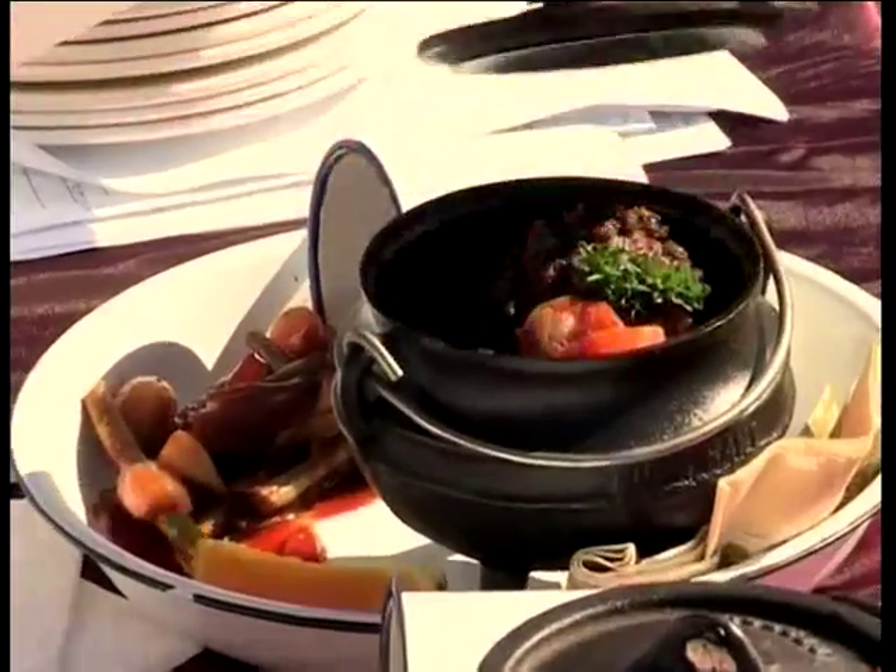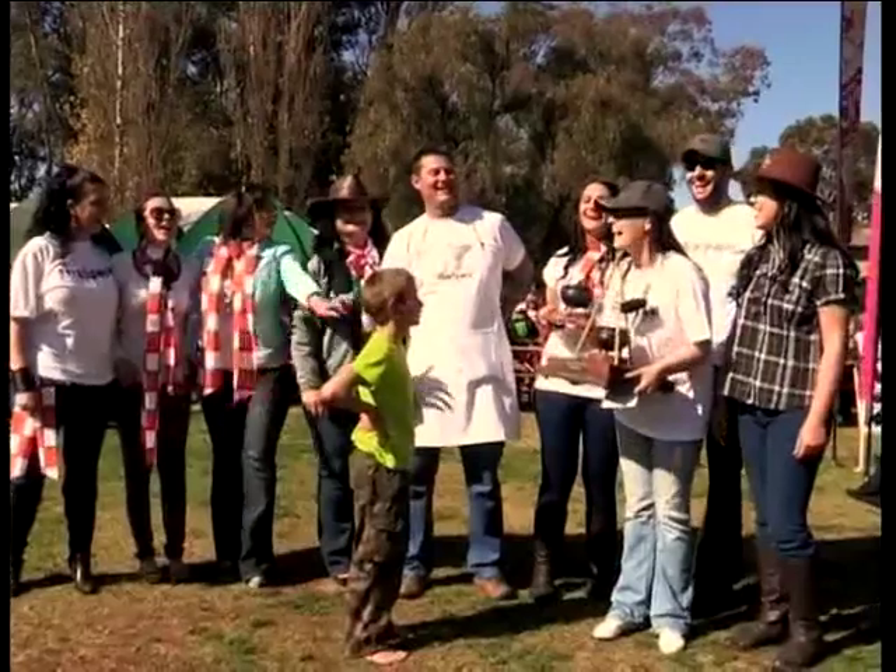Judging was serious business. After a lot of deliberation, it was Team Extra Space that won the day.